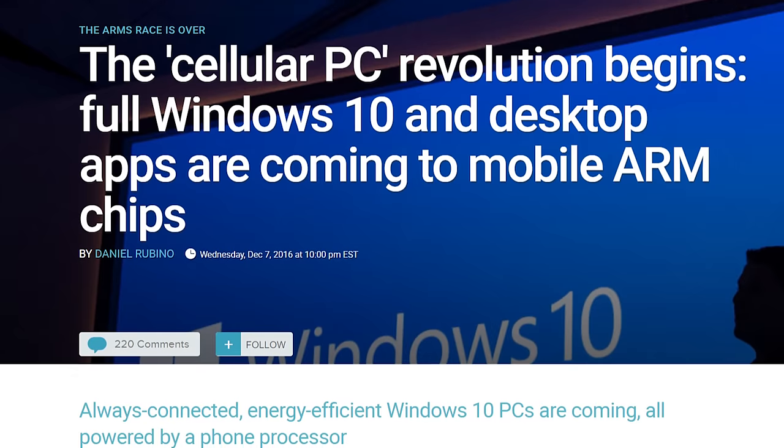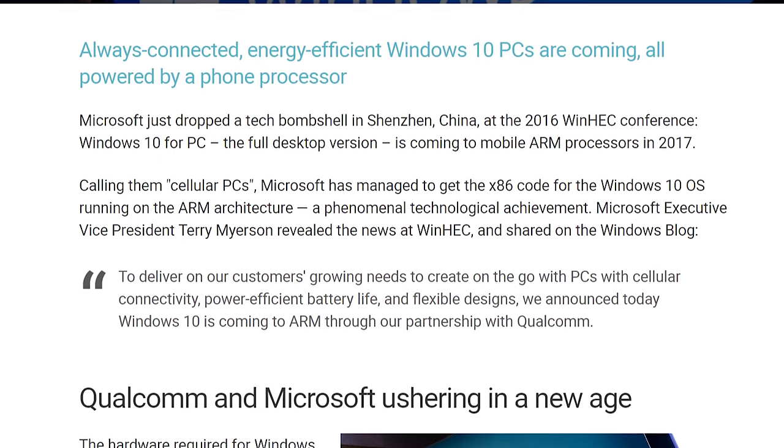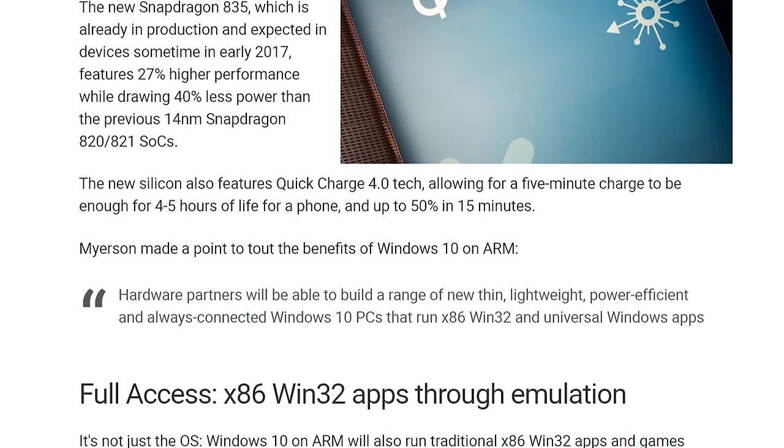Microsoft is experimenting a lot with Windows 10, putting it on all sorts of different devices — Xbox, IoT, mobile, PC, and mixed reality. We don't really know much about Andromeda. I expect to hear more about it, maybe at Build, but maybe not until 2018. Just put it under one of those things Microsoft is working on — maybe for smart devices, refrigerators, TVs, kiosks — but we don't really know yet, so we'll just have to wait and see.